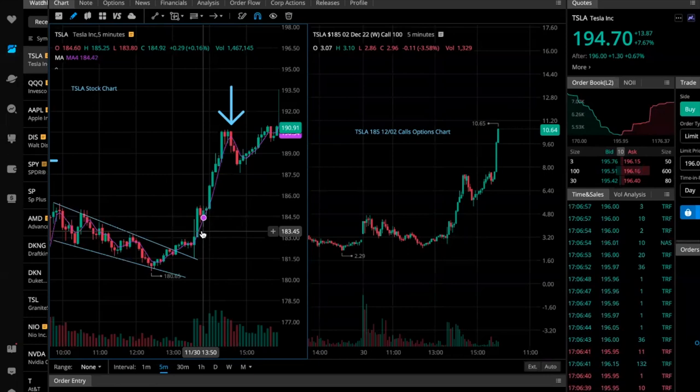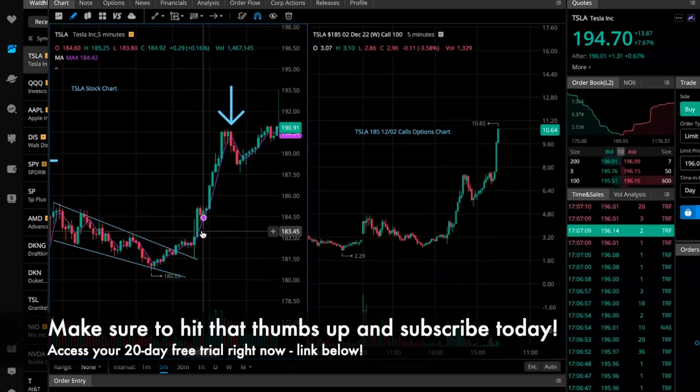If you want to be part of these plays, subscribe, hit that thumbs up button, and click the link below to get your 20-day free trial. We teach thousands of traders how to capture plays just like these — whether on the stock side, share side, or options side. It's a community that is here to win together. Thanks guys.